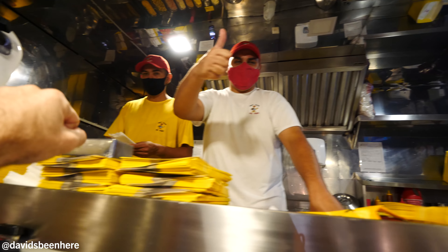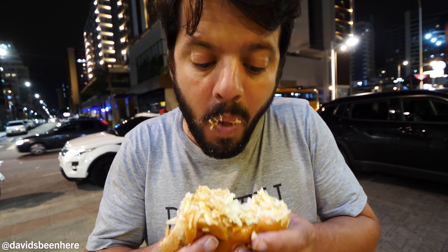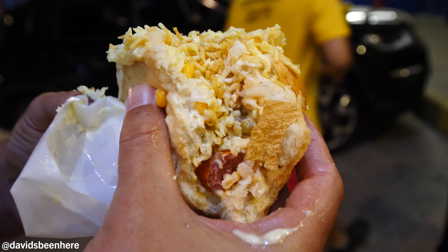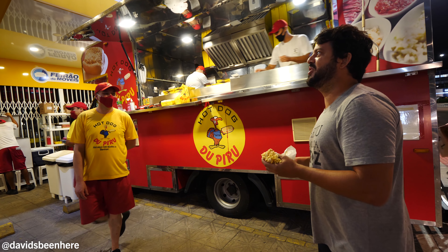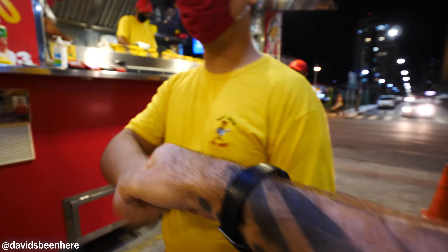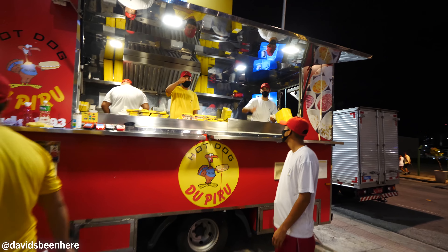Muito obrigado. Cheio. Thank you, thank you, my friend.